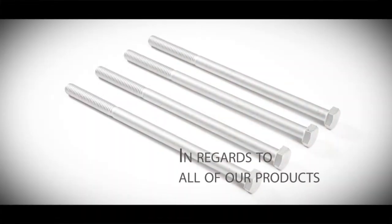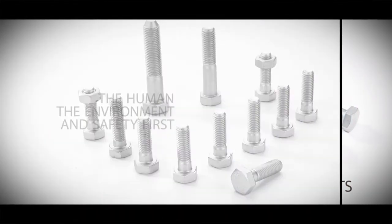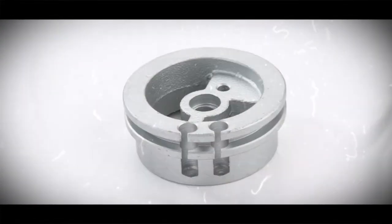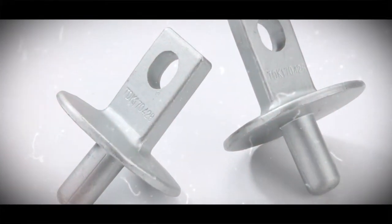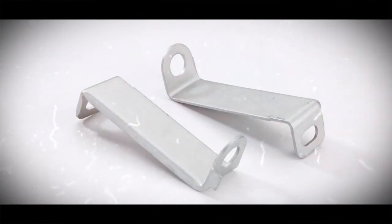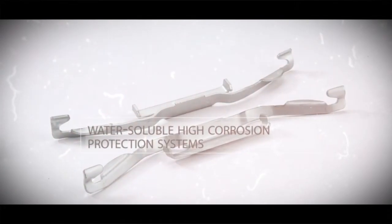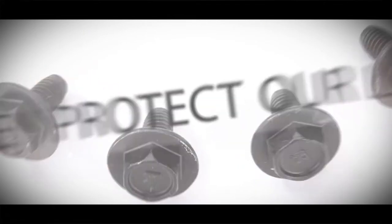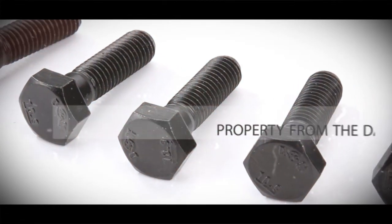In regards to all our products, we consider the human, the environment, and safety first. They are all eco-friendly products that do not contain heavy metals, and can therefore comply with strict safety standards around the world. They are a water-soluble, high-corrosion protection system without any danger of explosion or fire. They protect our lives and property from the dangers of rust.